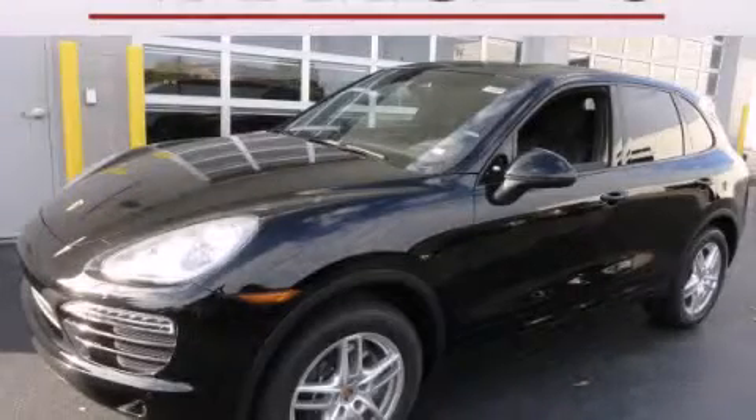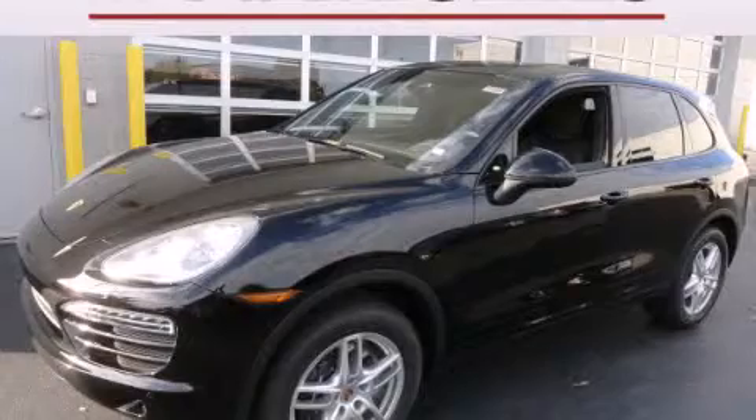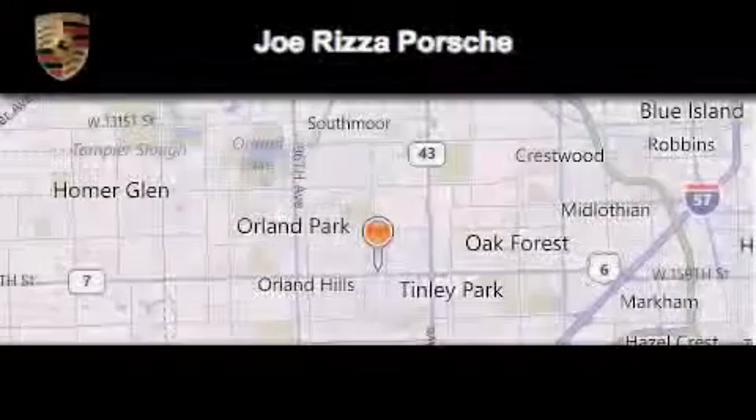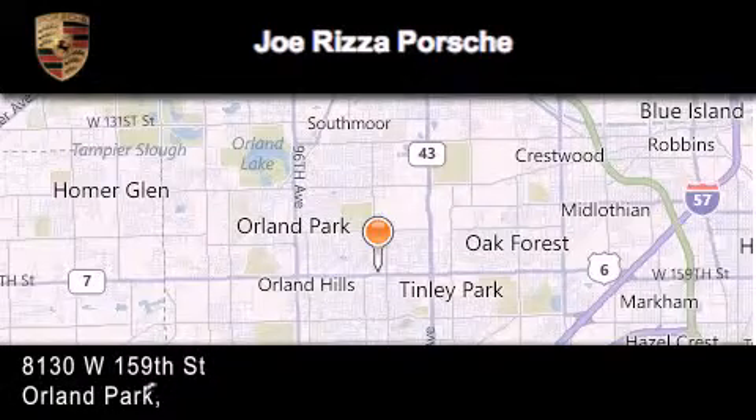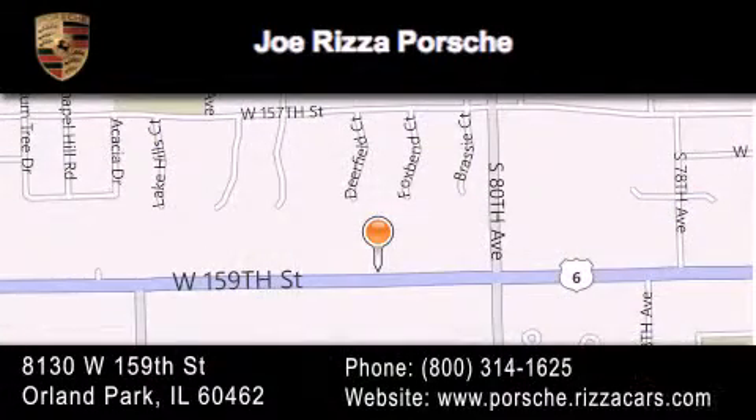Contact us today to arrange your test drive. Joe Rizza Porsche is located at 8130 West 159th Street in Orland Park. Our goal is to exceed all of your expectations to ensure that you'll return for future visits.